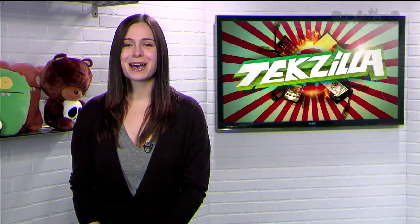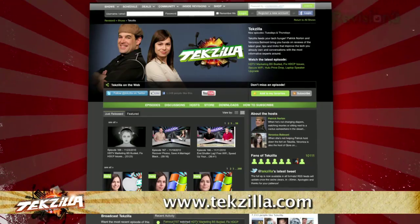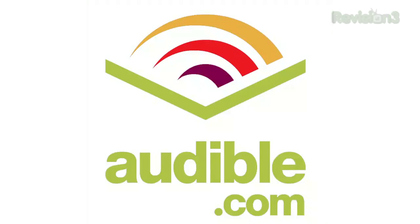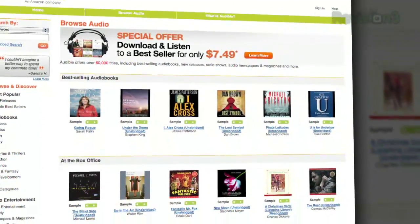Now if you've got a tip for us to pass along to the rest of the TZ crew, just email us at texilla at revision3.com. And as always, texilla.com is the place to find more tips, tricks, product reviews, and how-tos.